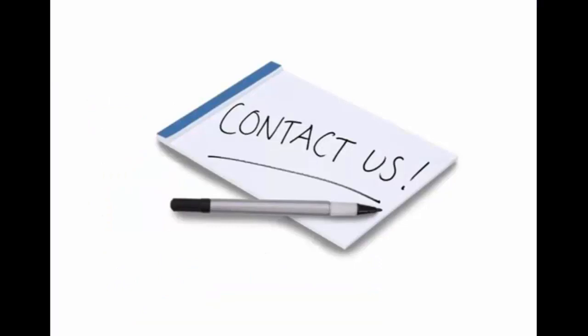Do us a favor — contact us and set up an appointment. We'd be happy to sit down with you so we can implement a Facebook strategy that is going to work for your business for the future. Thanks for watching this presentation.